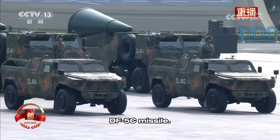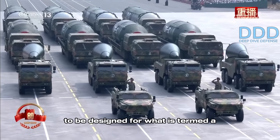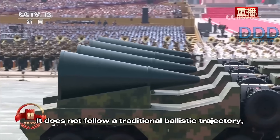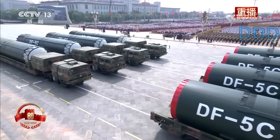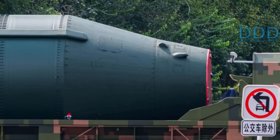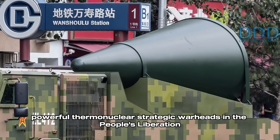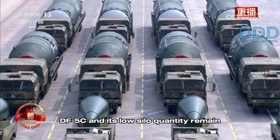Ranked at number 7 is the giant DF-5C missile. This system is a modification of the DF-5B heavy, liquid-propellant intercontinental ballistic missile, believed to be designed for a fractional orbital bombardment system. With a stated capability for infinite range, this missile can strike targets anywhere around the globe. Its heavy nuclear warhead is placed into a low-Earth orbit at approximately 200 kilometers altitude. Its new post-boost vehicle enables it to approach the United States from the Southern Hemisphere, a region not well covered by missile defense systems. The post-boost vehicle then de-orbits the re-entry vehicle onto a ballistic dive trajectory. This missile is believed to carry the most powerful thermonuclear strategic warheads in the PLA arsenal, with a yield of several megatons. However, its silo-based launch concept and low silo quantity remain its weak spot.